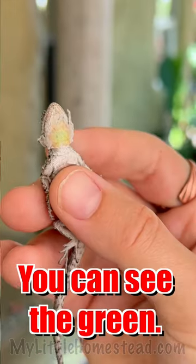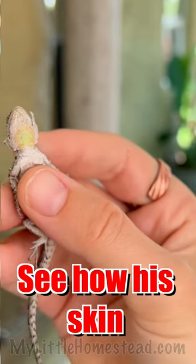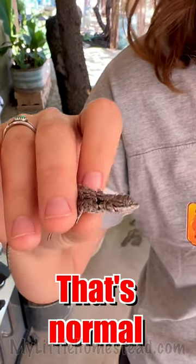There he swallowed. But you can see the green — you can see how his skin's coming off. He's molting. That's normal.